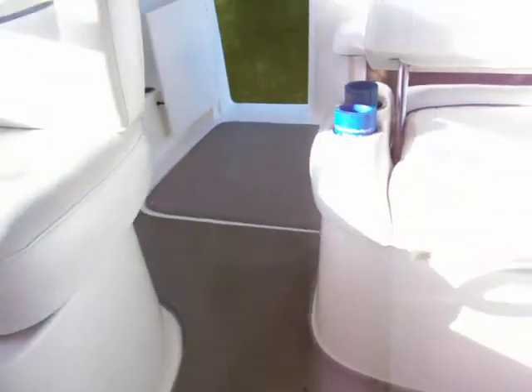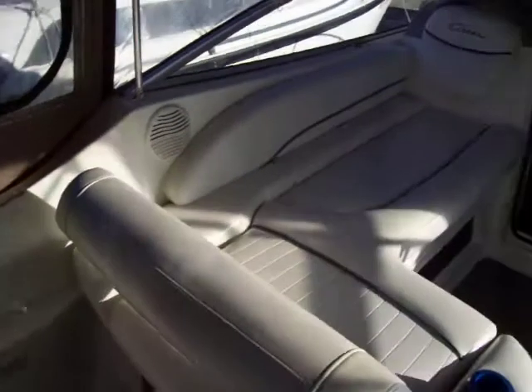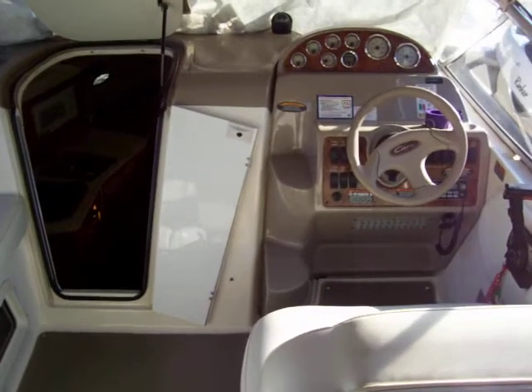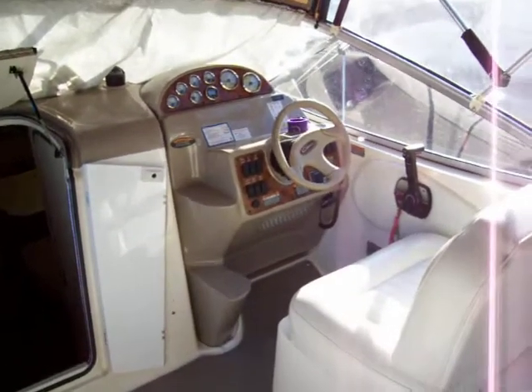Storage underneath the steps, and we come back outside. Snap-in carpeting. That pretty well takes you through the 2655. If you have any questions on this boat, please call or email us at any time. We would be glad to set up a time to show you the boat. I appreciate you taking the time to look at the video and we hope to hear from you soon.